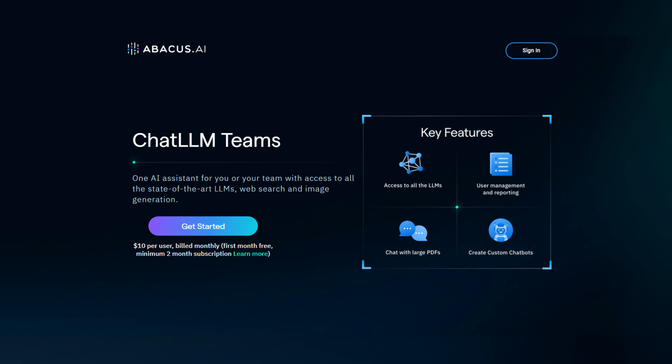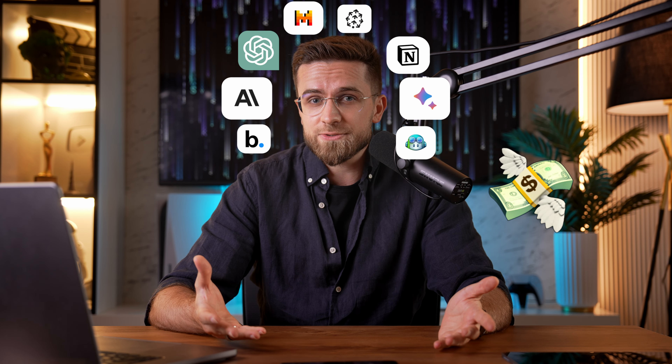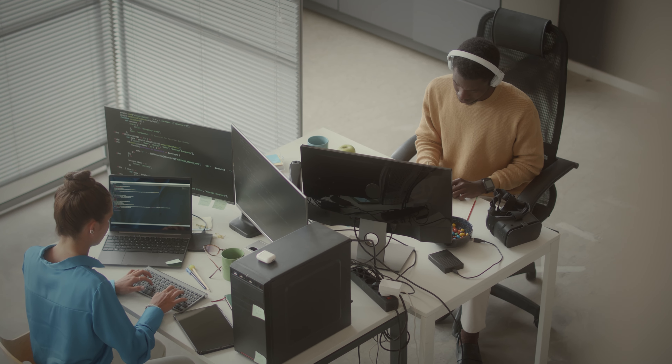The AI I'm about to show you is called Abacus Chat LM Teams, and it's like a one-stop solution for all AI needs. We all know how cool it would be to have all our LLMs in one place, under one subscription, because I have too many subscriptions right now, and switching between them for my tasks can be pretty daunting. I'm just a humble YouTuber, but imagine how tiring it must be for someone in the office if the company uses many chatbots at once.